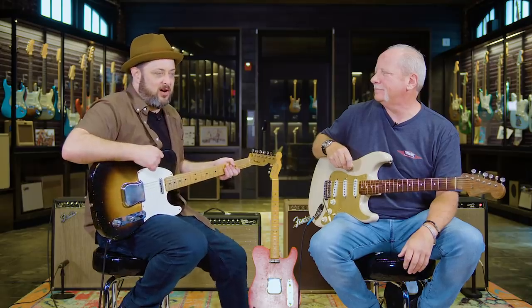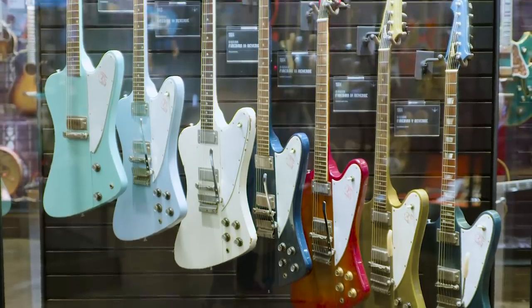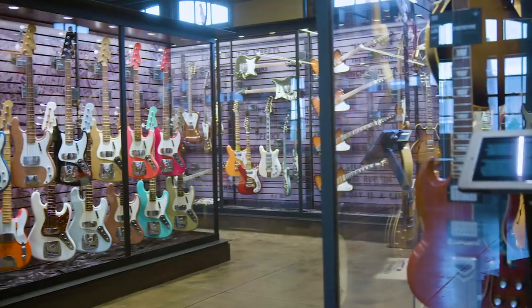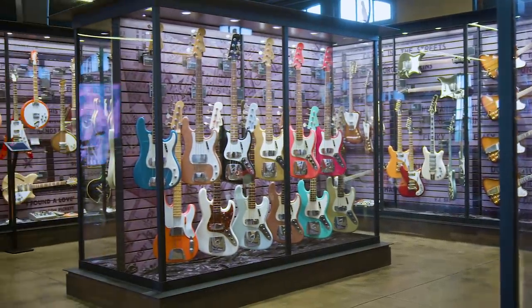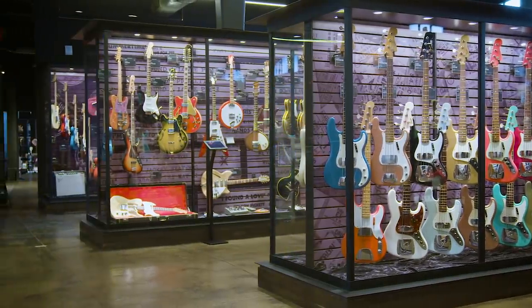Hey, what's up you guys? Marty Schwartz here with Marty Music, really excited to be doing another episode of Guitar Tours. I'm in Chattanooga, Tennessee at Songbirds Guitar Museum — pretty much heaven on earth for a guitar enthusiast. I walked in and it was like I've never seen anything like it. You're about to experience it with me. And we have an expert here who curates the museum, David Davidson.